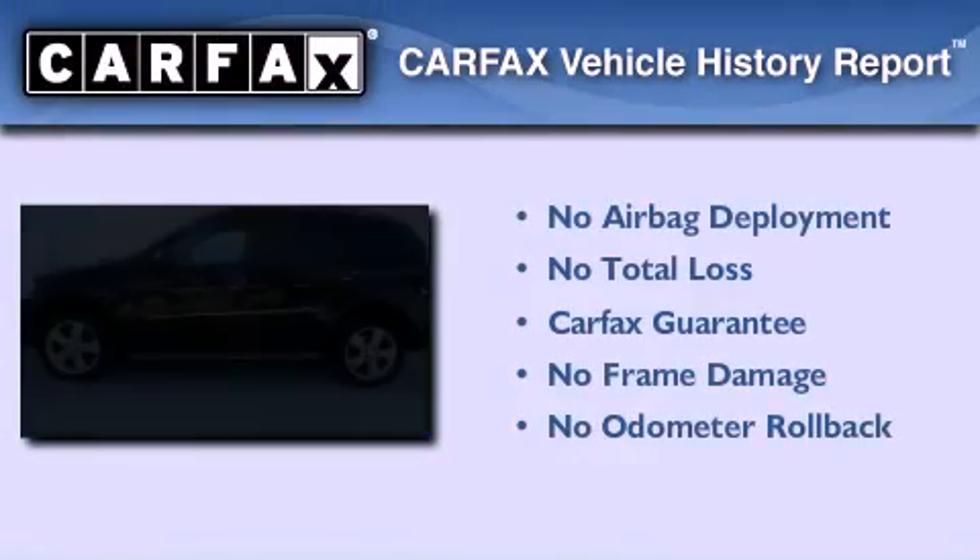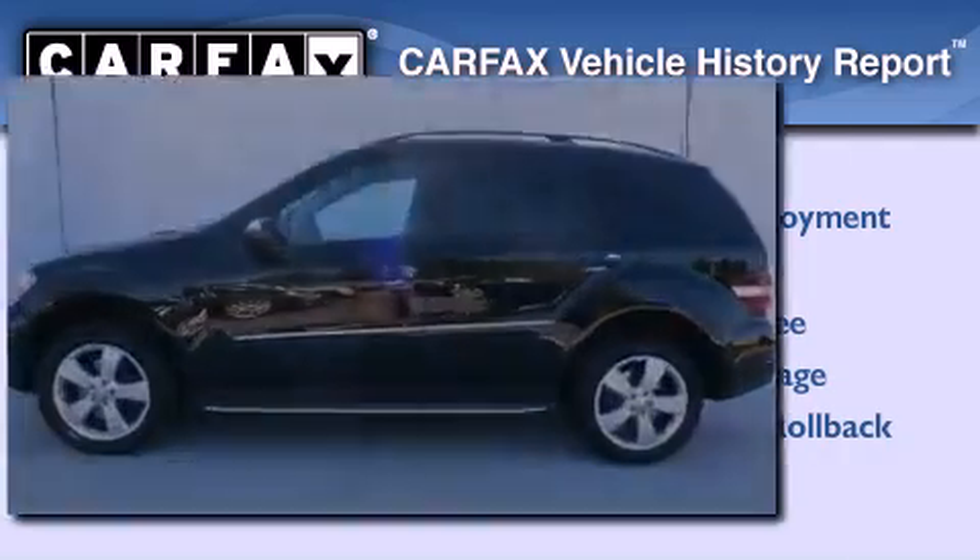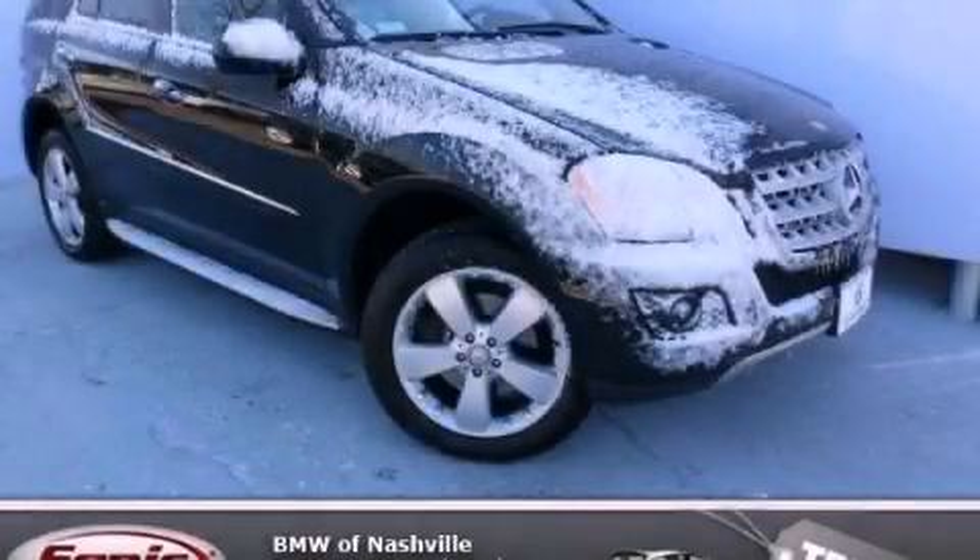Not to mention that this Mercedes-Benz qualifies for the Carfax buy-back guarantee. Stop by today and test drive this automobile for yourself.